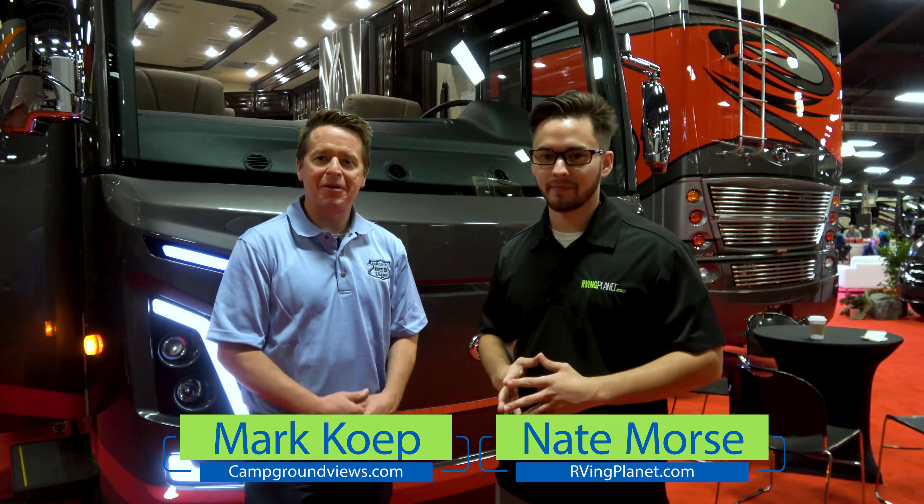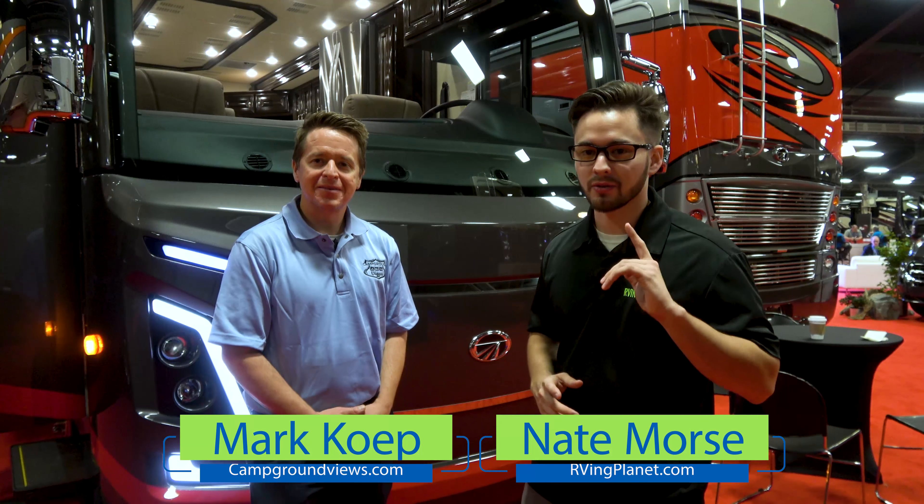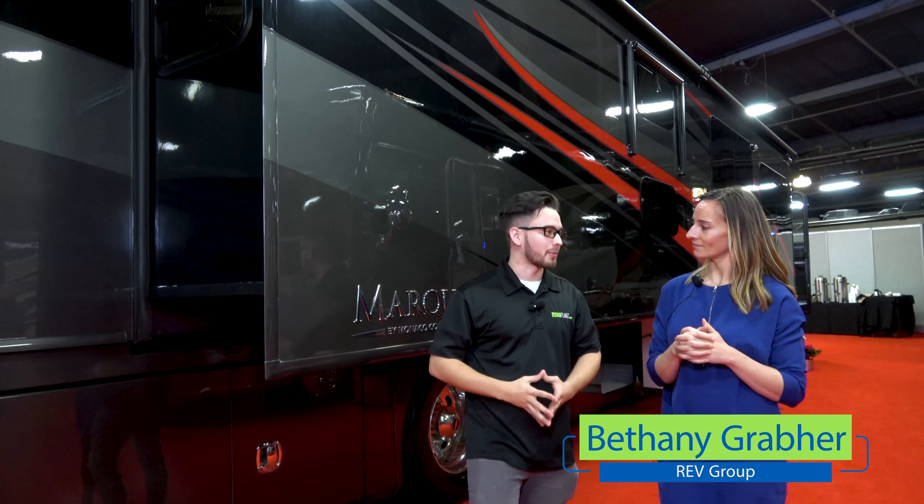Hi folks, this is Nate with RVing Planet and Mark with campgroundviews.com, and we are excited to show you the brand new Monaco Coach Marquee. So what makes the Monaco Marquee unique?